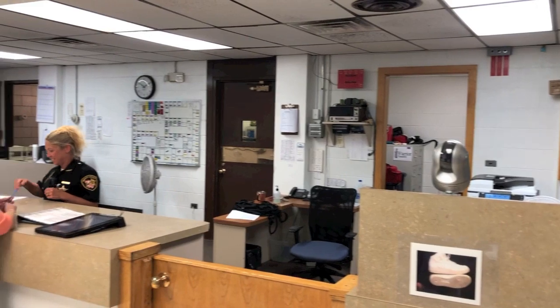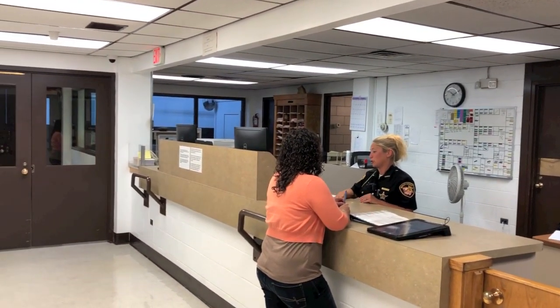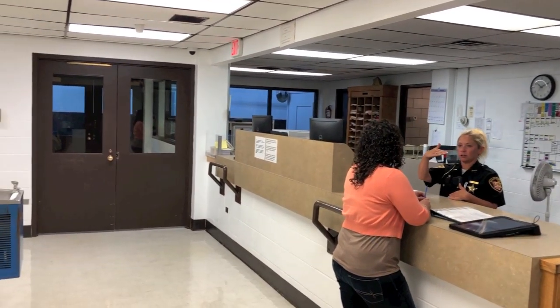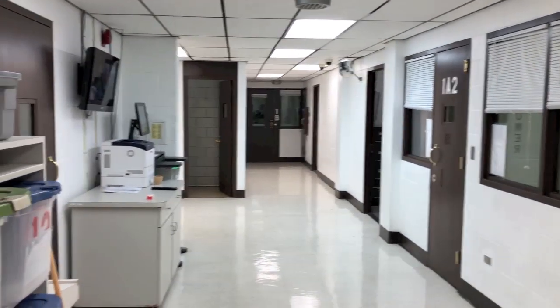The first floor of the jail is where inmates are brought in through the Sally Port and booked at the counter. This space also houses holding cells, meeting rooms, showers and changing areas, and one of the cell blocks.